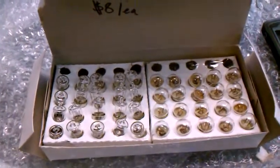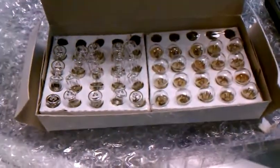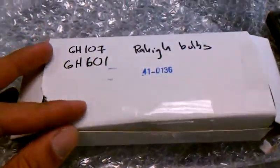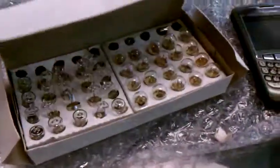They're eight bucks a piece. Hooray! So the next time you have an old World War II-era Raleigh, come on down — we got them. They're in a little box named Raleigh bulbs, tucked in the back over here.